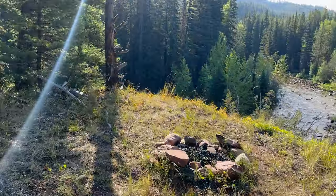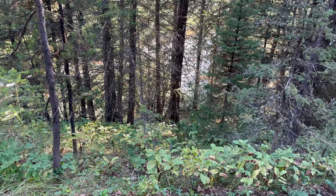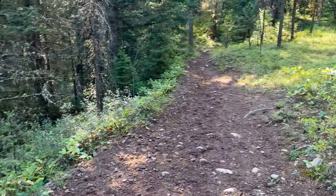A little primitive campsite with a view. We just climbed up from the river and — boom — there's the trail.